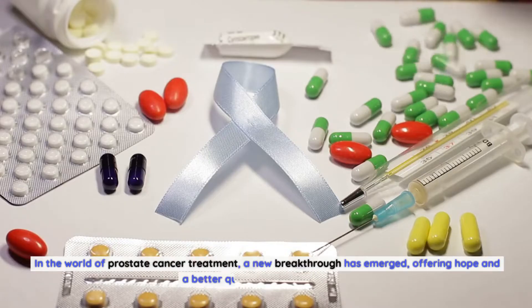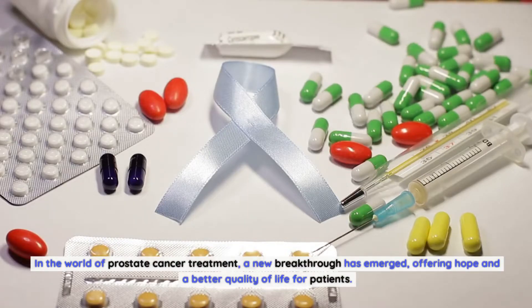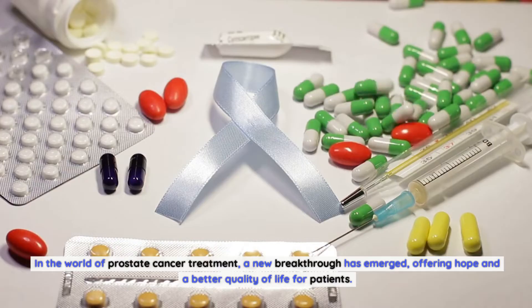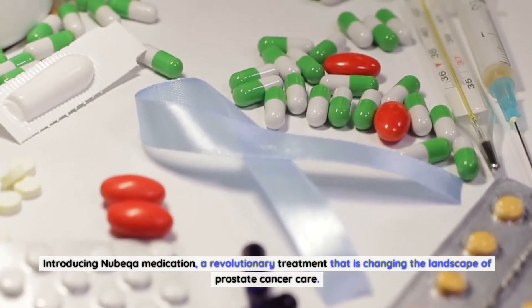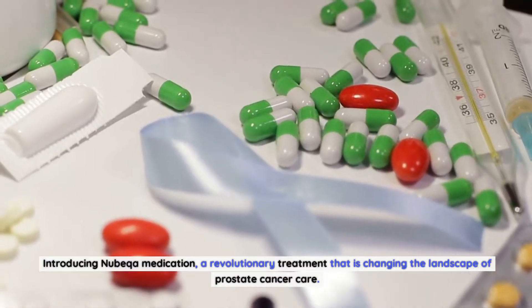In the world of prostate cancer treatment, a new breakthrough has emerged, offering hope and a better quality of life for patients. Introducing Nubica Medication, a revolutionary treatment that is changing the landscape of prostate cancer care.